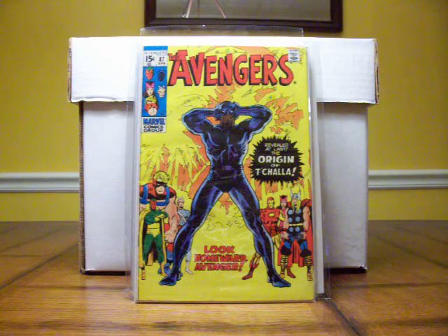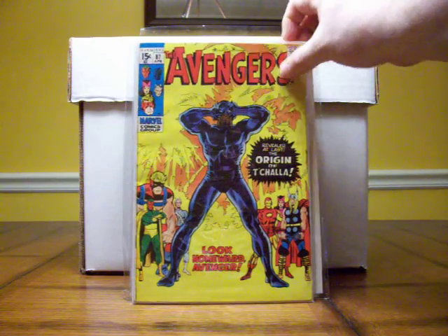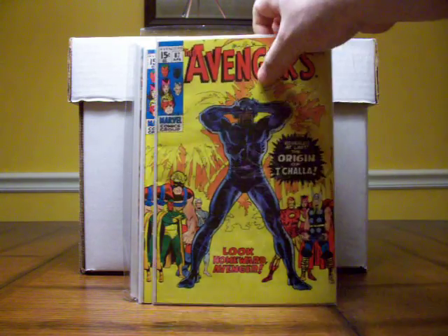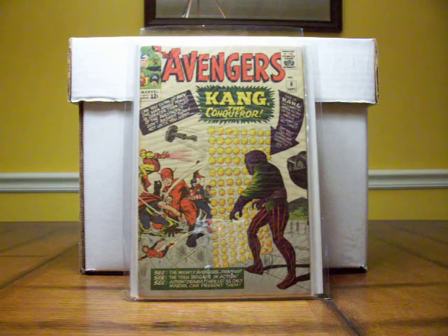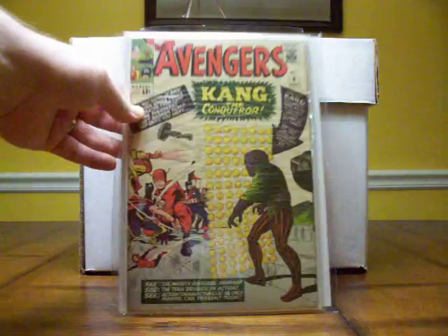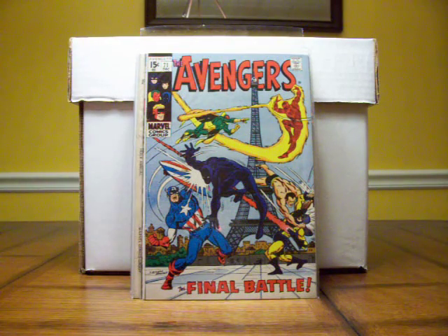Moving on to Avengers number 87 — this is the origin of the Black Panther. I picked up two of those at the convention yesterday. Avengers number 8 is the first appearance of Kang — I feel Kang is going to have to join the Marvel Universe in the movies or TV soon, he's just that kind of villain. And Avengers number 71 is the first appearance of the Invaders, a really nice cover.